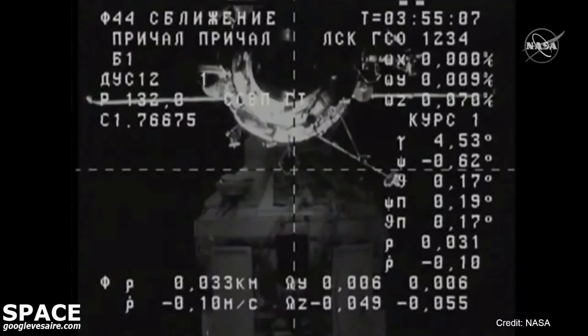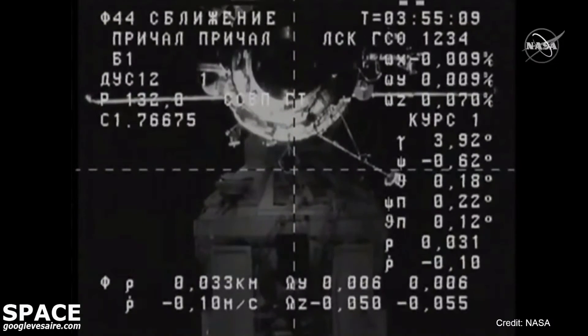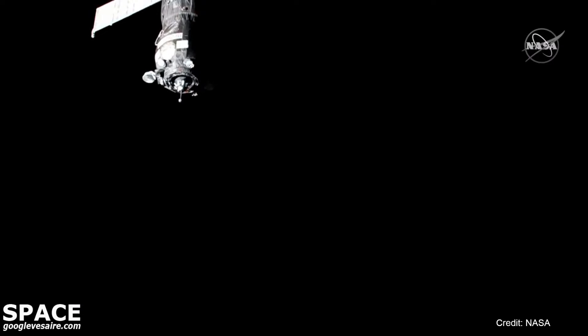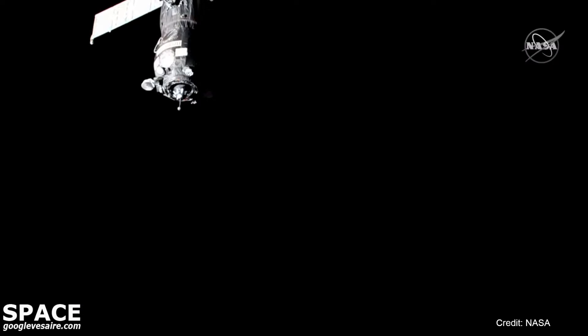That launch took place at 6:27 PM Central Time, with over 1.8 tons of food, fuel, and supplies on board. Progress has been making its journey to the seven residents on the orbiting laboratory ever since. Now 0.31 kilometers separating the two vehicles.